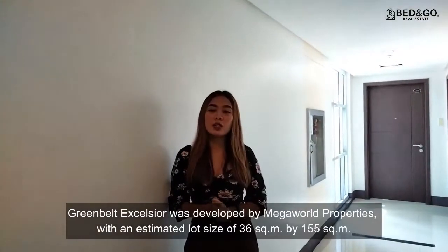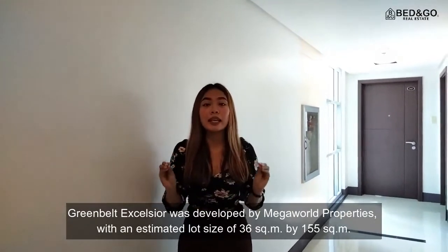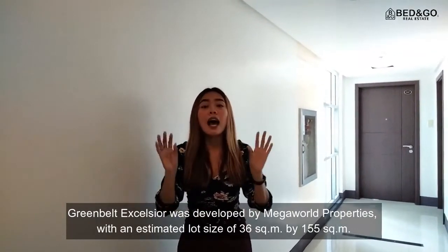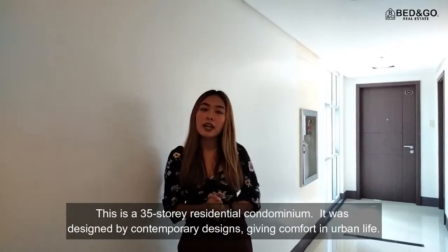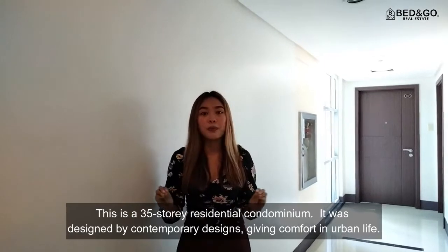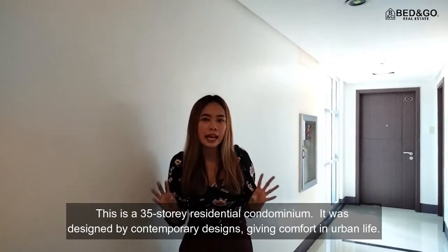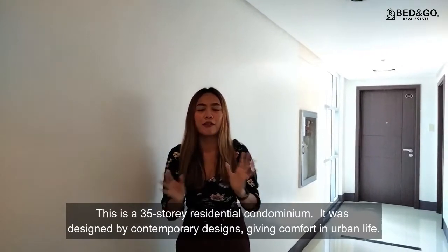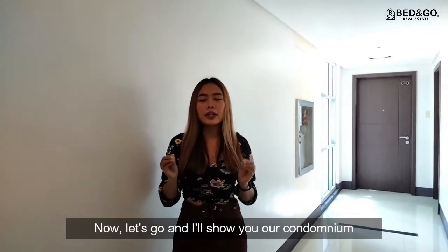Greenbelt Excelsior was developed by Megaworld Properties with an estimated lot size of 36 square meters by 155 square meters. This is a 35-story residential condo medium. It was designed in a contemporary style, giving urban life. Now let's go and I will show you our condo unit.